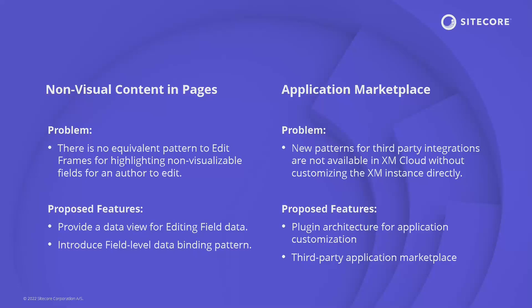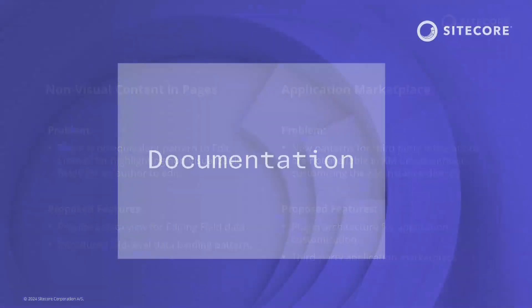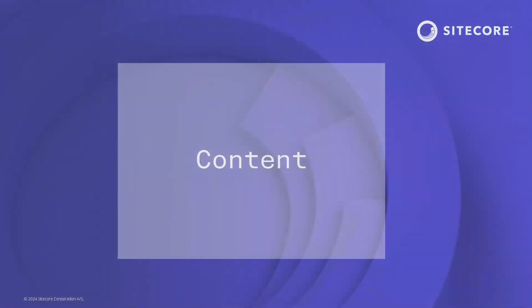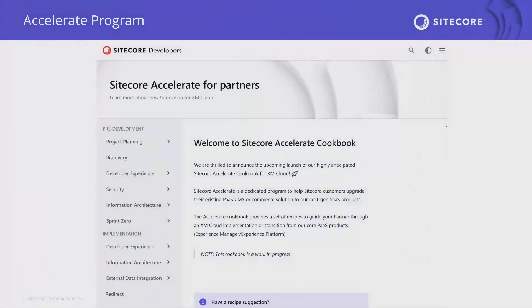On documentation: we're solidifying the notion that documentation is a DevEx product. We're working on updating the information architecture for XM Cloud — our SDK and JSS references have been separated out from core documents. We also recognize that XM Cloud largely ported over XM docs, so we've been working on removing and updating content to XM Cloud-specific documentation. I want to shout out the Sitecore Accelerate program — if you haven't checked out the cookbooks on Sitecore Developers, it's amazing. It's a set of best practices around XM Cloud and really the place for XM Cloud development practices to be codified.